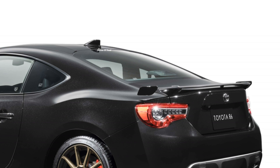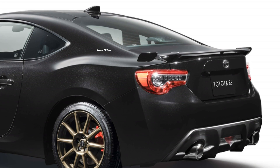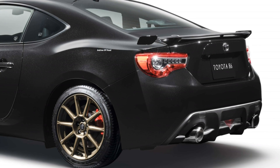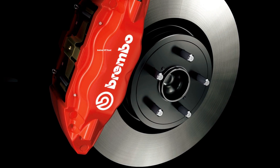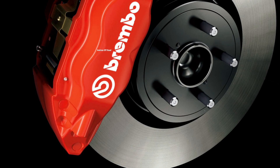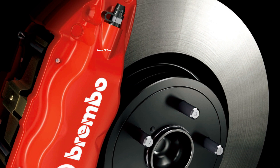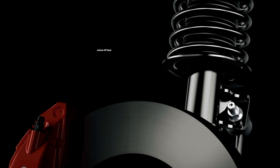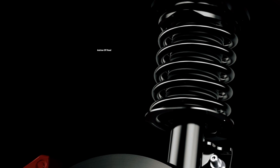It turns out that the car you see here is identical to the Tokyo Auto Salon 2020 example we showed you. Like its ancestor, the 86D Black Limited is finished entirely in black, with bronze 17-inch alloys as the only exterior contrast. Perhaps more prominent are the red Brembo brake calipers behind the wheels, and there are also special Sachs shock absorbers.